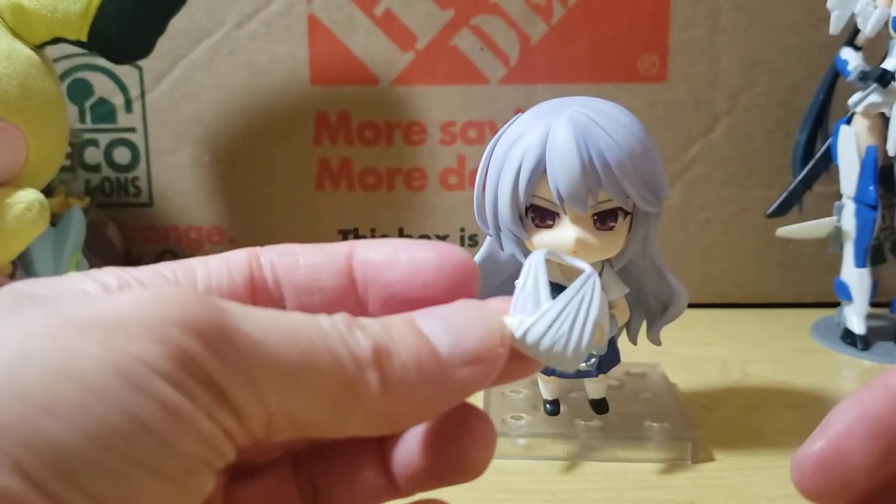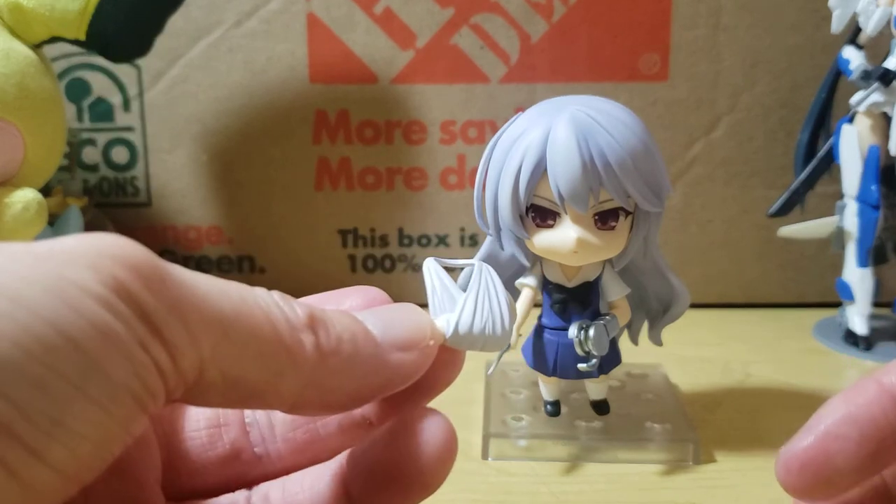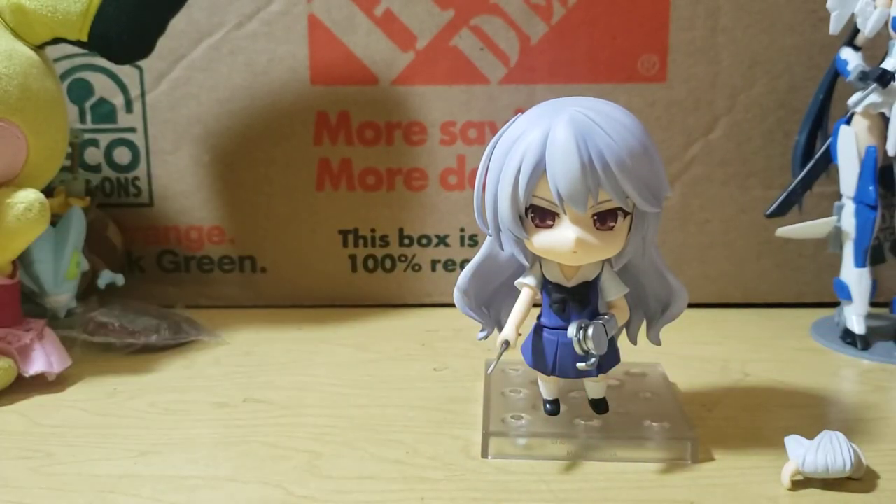She also has an arm and a sling, which I'm guessing is from before she loses her hand. And she has the knife hand, where the knife is attached to the arm — so it's not really a separate accessory or anything.